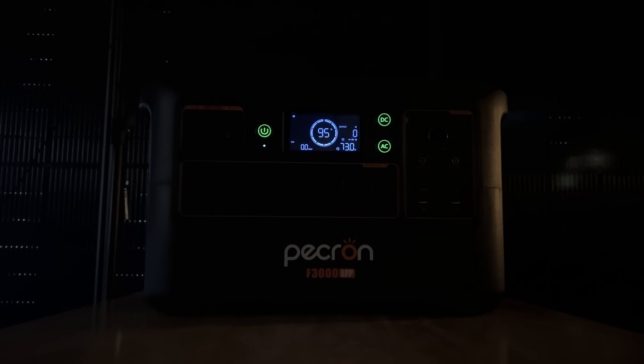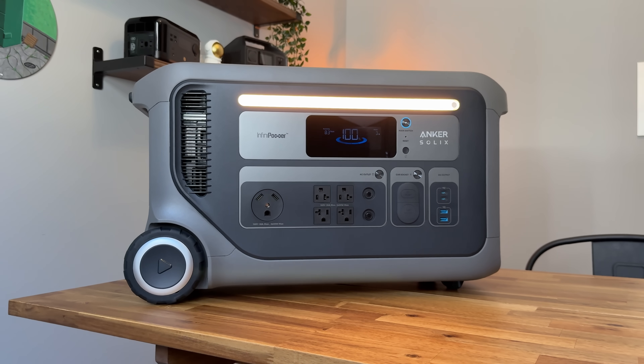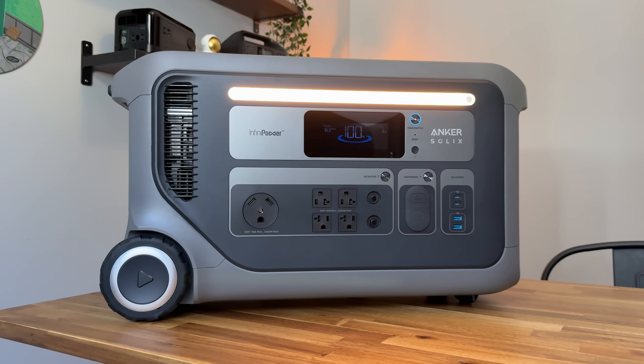And a light. This unit has no light, but I'm a big fan of units with lights. When the power is out, turn on the light — you walk around with it and you can see what you're doing ten times better.